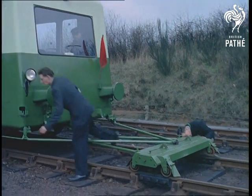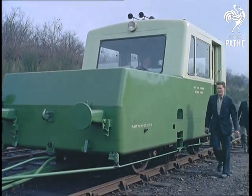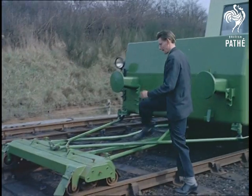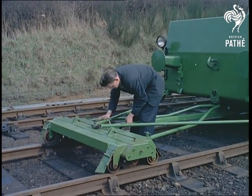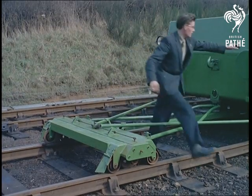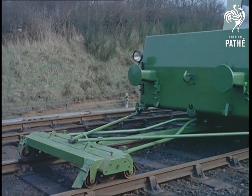Mechanically speaking, it's something of an oddity, being a self-propelled railway vehicle with a 65 horsepower petrol engine. Officially, it's known as a track recording trolley and is the first of its kind to be used by British Railways, in this case in the eastern region.